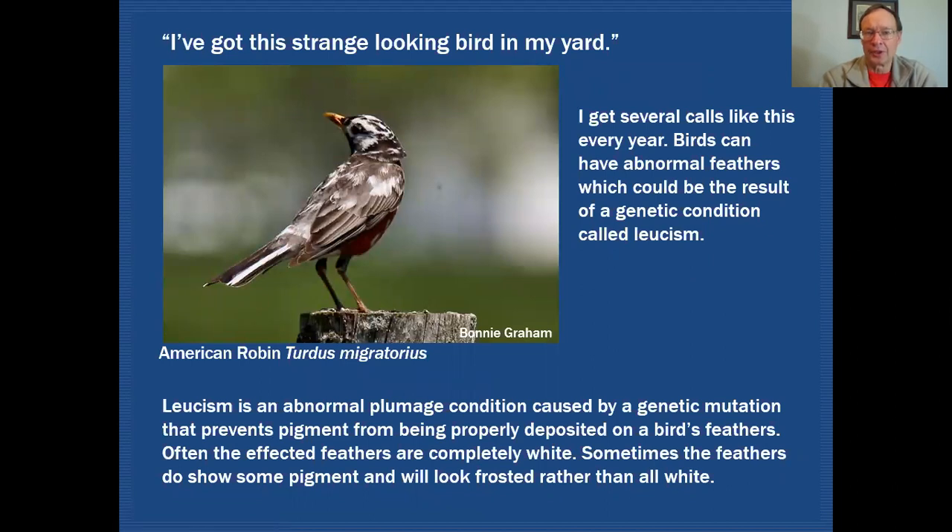Several times a year I get this question: I've got this strange looking bird in my yard, can you tell me what it is? This can happen at any time during the year. The bird may have an abnormal feather plumage, and it's usually the result of a genetic condition called leucism.